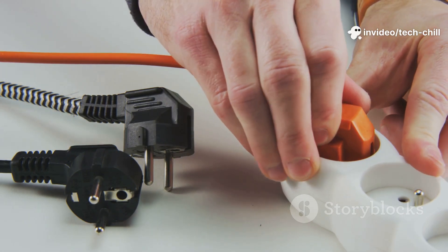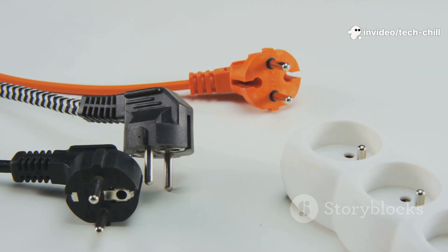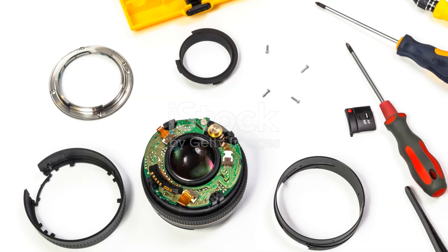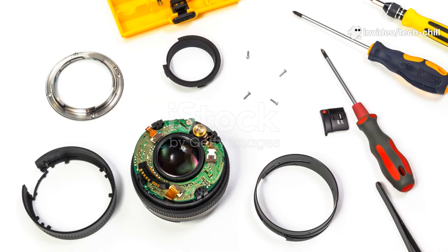To fix, power cycle the camera — turn it off and on. Sometimes this resets the IR cut filter. Gently tap the camera casing near the lens, as sometimes the mechanical filter can get stuck. If it remains stuck, the filter mechanism may be broken and might require professional repair or replacement.